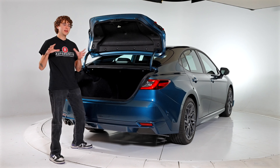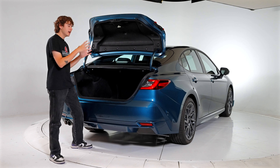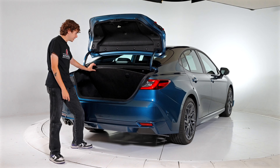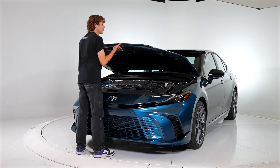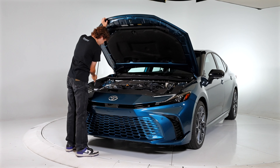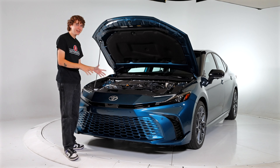The Camry is well known in the midsize sedan market for being reliable, affordable, and practical — a great commuting vehicle. These have been around since 1982, and over the years it's been cool to see this vehicle progress with sportier trims like the XSE. The 2025 Camry comes in four main trims — LE, SE, XLE, and XSE — all offering the hybrid powertrain, ranging from $28,000 up to $41,000 fully loaded.